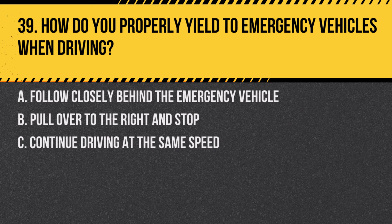Question 39. How do you properly yield to emergency vehicles when driving? A. Follow closely behind the emergency vehicle. B. Pull over to the right and stop. C. Continue driving at the same speed. Answer: B. Pull over to the right and stop. When an emergency vehicle is approaching, move to the right and stop to allow it to pass.